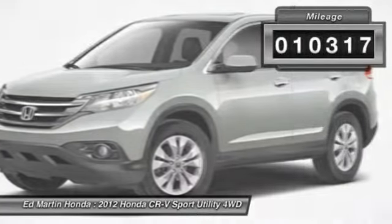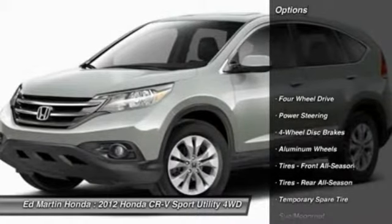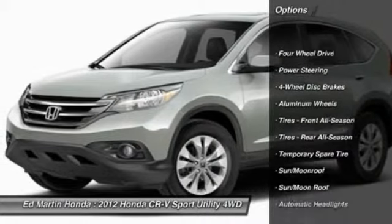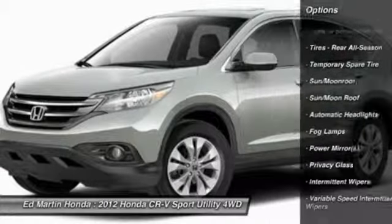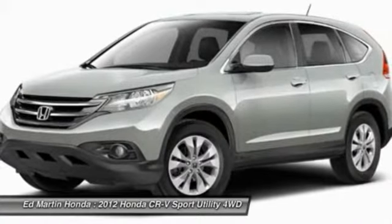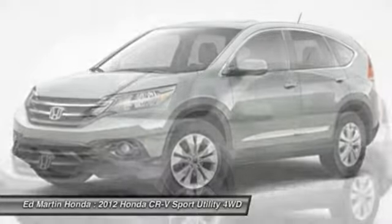This vehicle has less than 15,000 miles. Here are some of this vehicle's great options: traction control, anti-lock braking system, steering wheel audio controls, stability control, air conditioning, adjustable steering wheel, power steering, keyless entry, aluminum wheels, and floor mats.